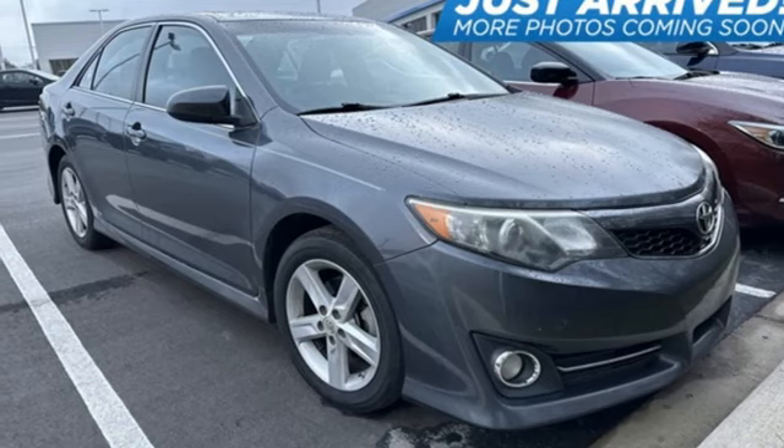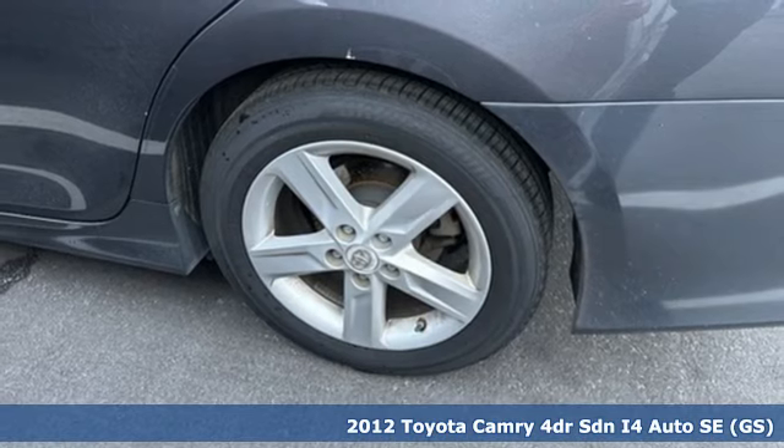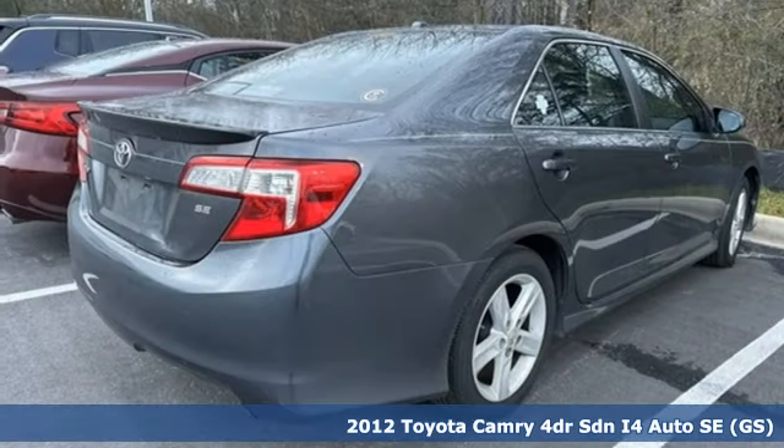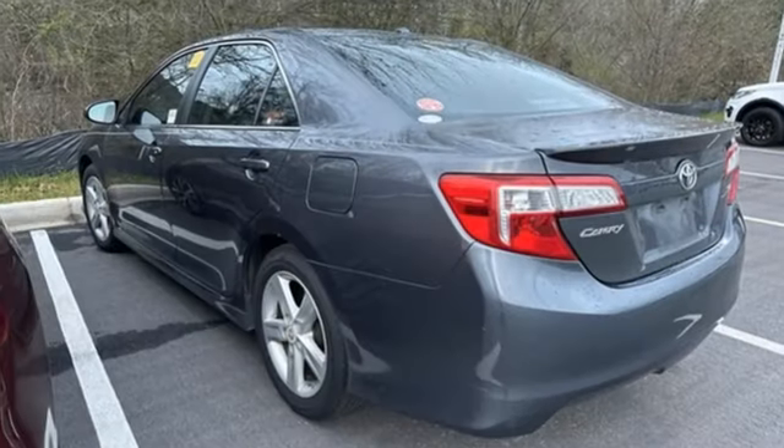It's a 2012 Toyota Camry. Bold, reliable, efficient. If these are adjectives you'd use to describe yourself, then this Camry is the perfect fit for you.